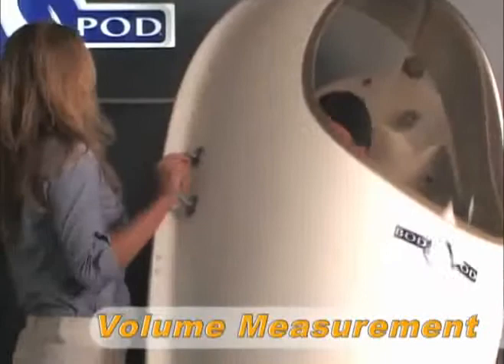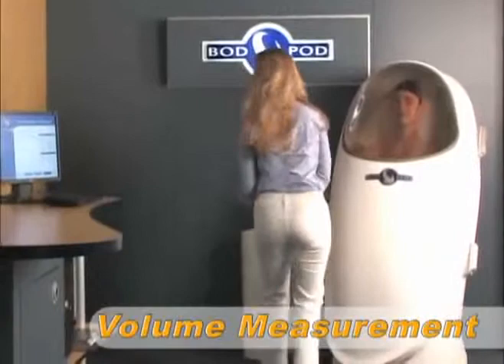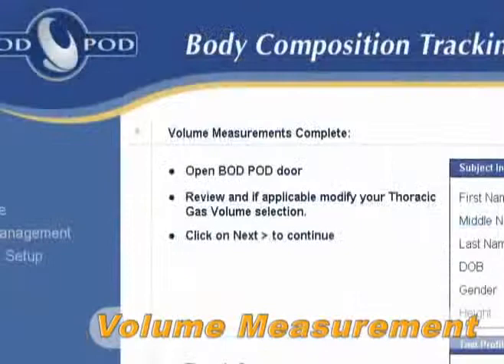Once the first measurement is complete, the operator opens the door briefly and then closes it again to begin the second volume measurement. If the predicted, entered, or retrieved thoracic gas volume option was selected, at this point the Bod Pod test is complete.